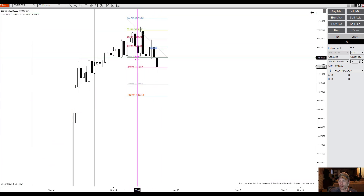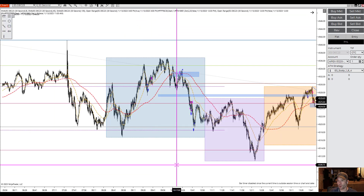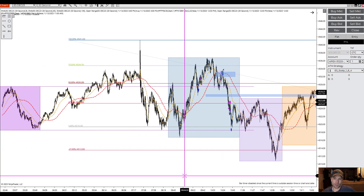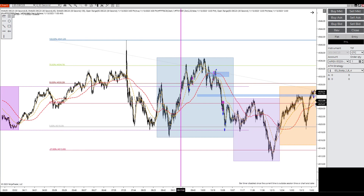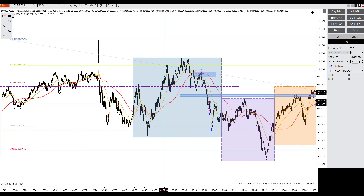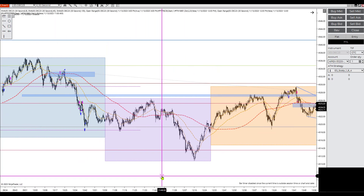If price closes up here, comes back, rejects at that level, and then comes down — typically what I'm looking for in these trades is 20 points. I have yet to actually claim 20 points off one of these trades, but they work out. It's not the trade's fault; it's my execution of the trade.